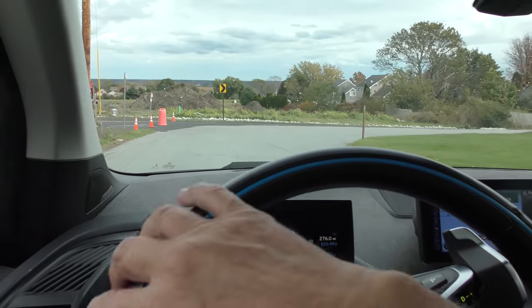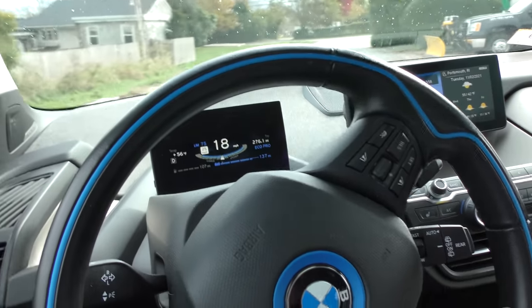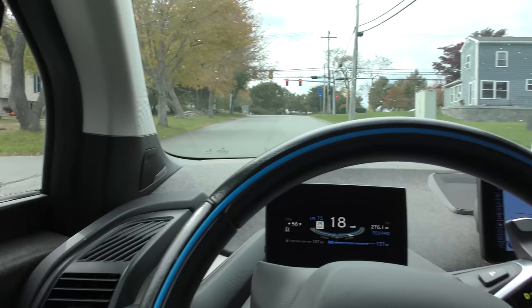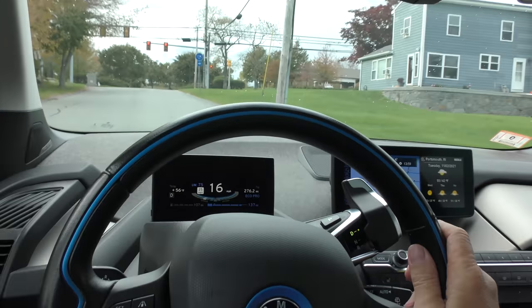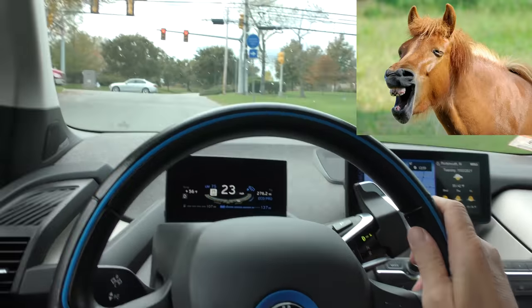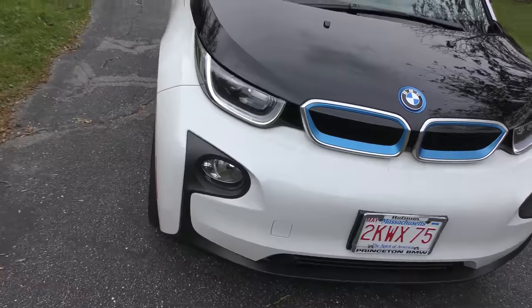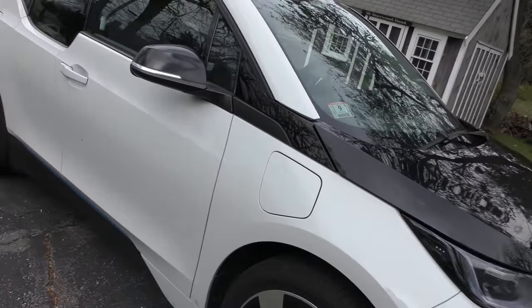Being a BMW it has extremely good handling — this thing corners like a dream. It's a driver's dream. It is rear-wheel drive; you could turn it into a drifter if you wanted, but it would be the world's quietest drifter. It doesn't make noise even under full speed. Man, this thing is fun to drive. A little car but an awful lot of power in a tiny little package.